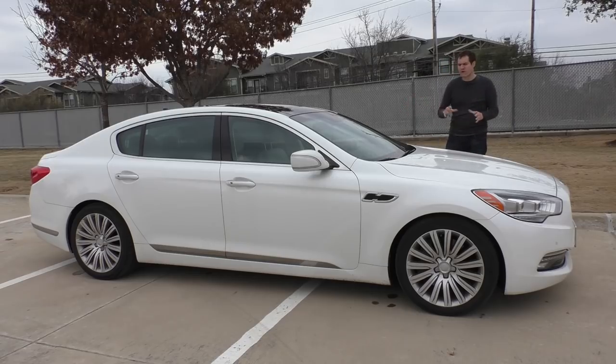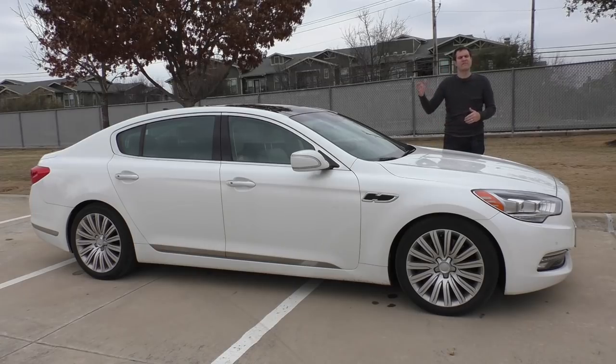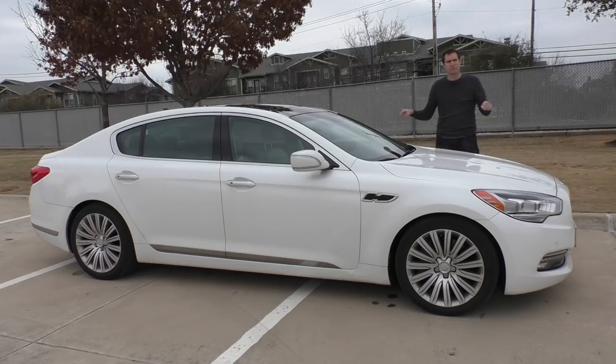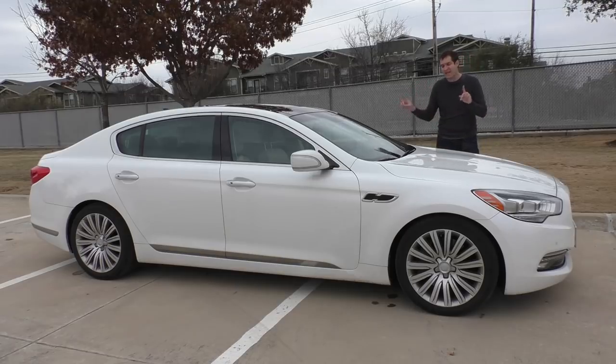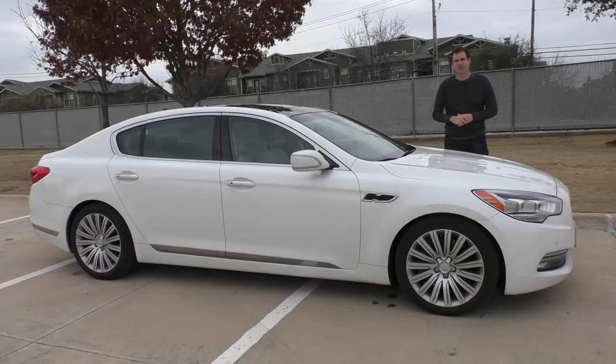When you think of V8-powered rear-wheel drive full-size luxury sedans with all the amenities, you probably think of the Mercedes-Benz S-Class, the Audi A8, the Lexus LS, or the BMW 7 Series. You don't think of Kia — and yet this is a brand new Kia K900, which is a V8-powered rear-wheel drive full-size luxury sedan with all the amenities and a $60,000 price tag. This is a $60,000 luxury Kia.